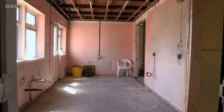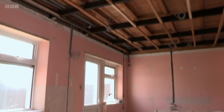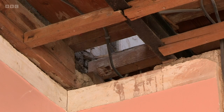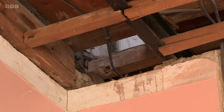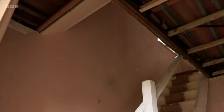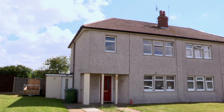This house is of non-standard construction — it's a steel frame instead of your traditional bricks and mortar. As well as being tricky to mortgage, they can also be more expensive to renovate due to their specialist nature. So do your research and know what you're buying before you bid.